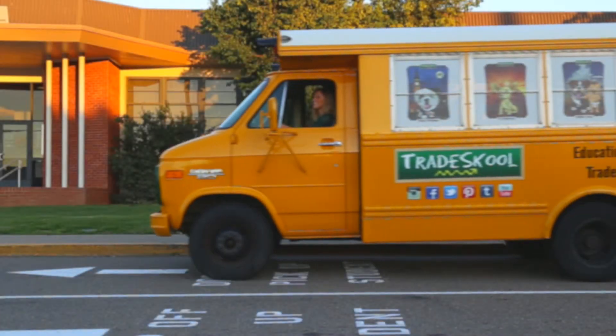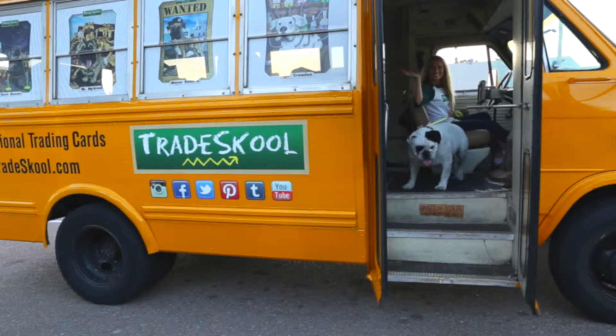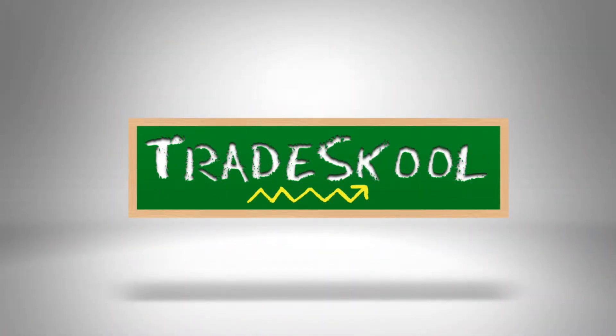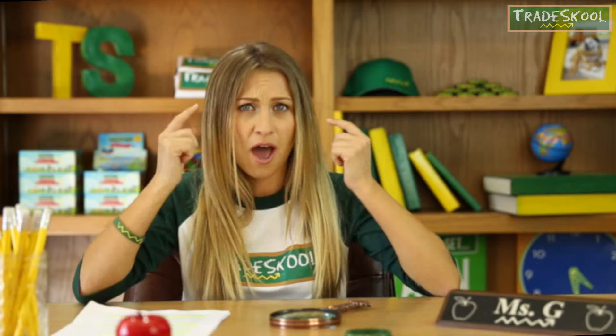Trading is fun and knowledge is cool. Grab a friend and play trade school. Hey there, trade schoolers. It's me, Miss G, back in action at Trade School TV. Are you ready to show what you know and help your brains grow?